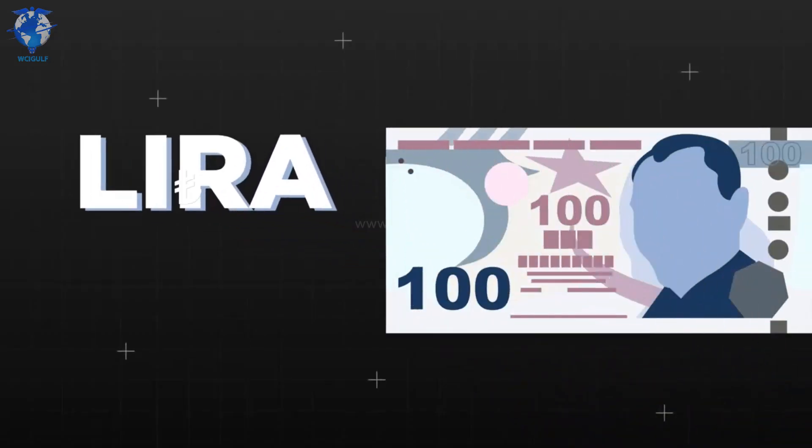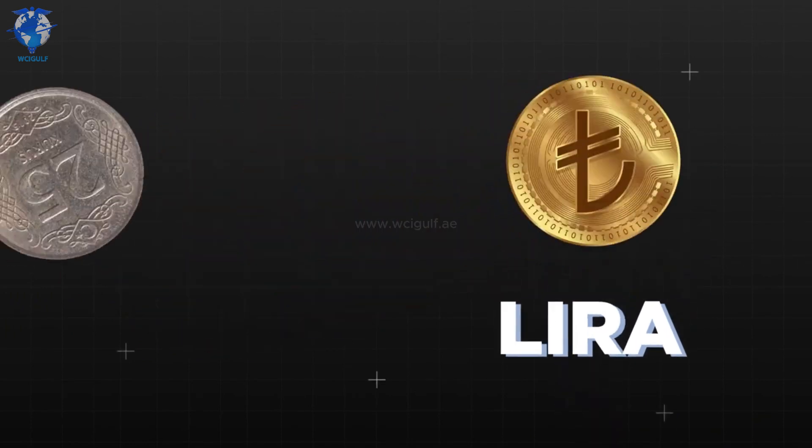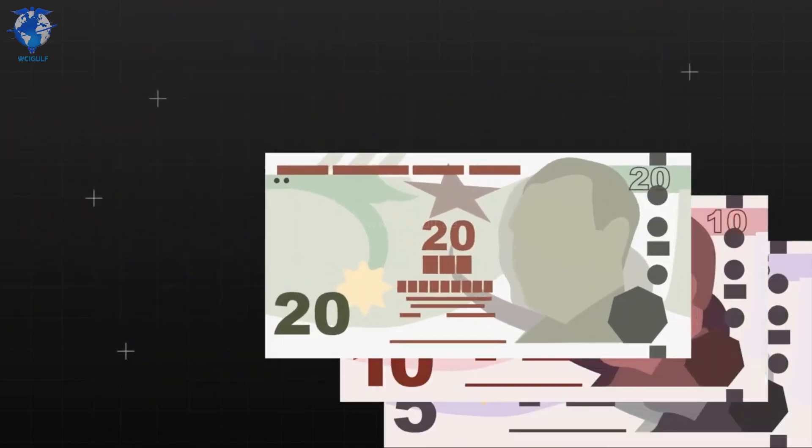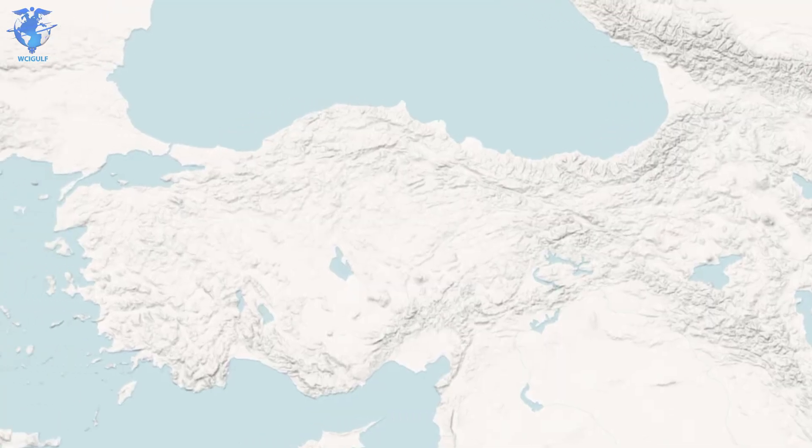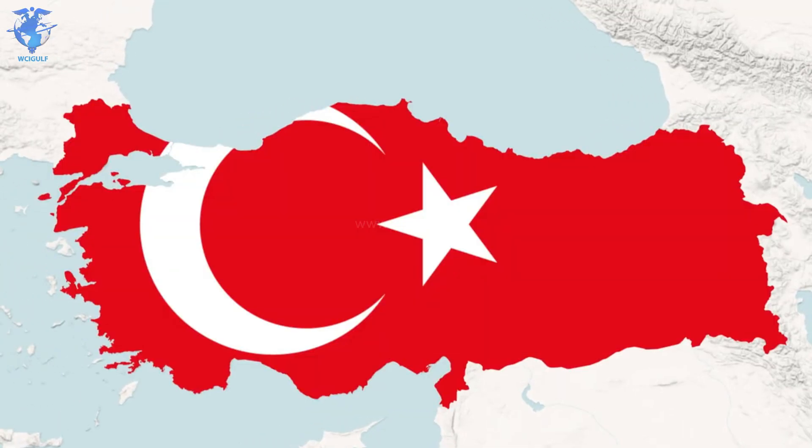Turkish lira is the official currency of Turkey. One Turkish lira is equivalent to 100 Kuruş. The banknotes come in values of 5, 10, 20, 50, 100 and 200, and the coins in 5, 10, 25 and 50 Kuruş. And this is the Turkish flag: deep red with the symbols of a star and crescent in white.